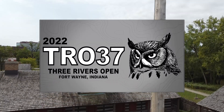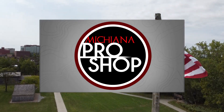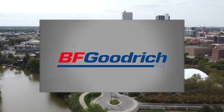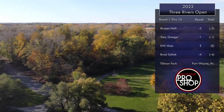Welcome back to round one back nine coverage of the 2022 Three Rivers Open. I'm joined here by Aiden Hossler, and as always this is Kevin Faudry. Thanks so much to our sponsors Michiana Pro Shop, Lone Star Disc, and BF Goodrich for sponsoring the tournament as well as the coverage.